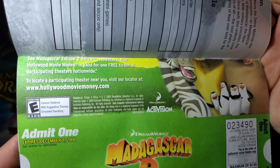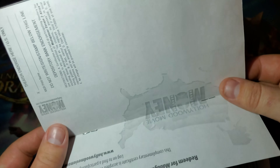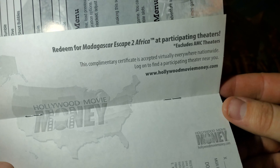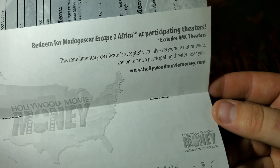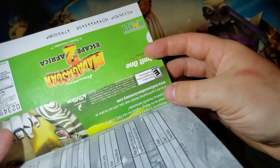Let's go ahead and take a look at the movie money and I'll show you what that looks like. The disc in both of them are pretty much the same. If we take a look inside the manual, all of these, if they're still attached, are in the very center of the manual. So here is the Madagascar 2: Escape Africa movie ticket.